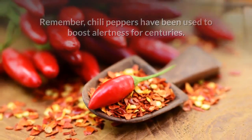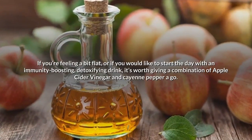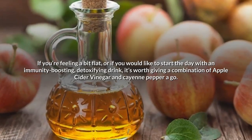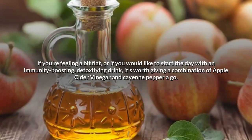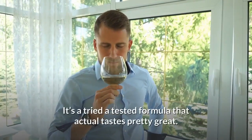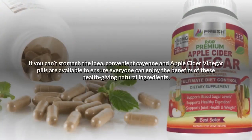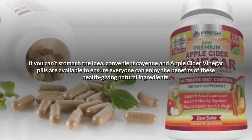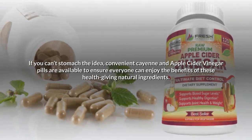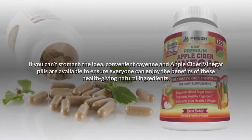Chili peppers have been used to boost alertness for centuries. If you're feeling a bit flat or would like to start the day with an immunity-boosting, detoxifying drink, it's worth giving a combination of apple cider vinegar and cayenne pepper a go. It's a tried and tested formula that actually tastes pretty great. If you can't stomach the idea, convenient cayenne and apple cider vinegar pills are available so everyone can enjoy the benefits.